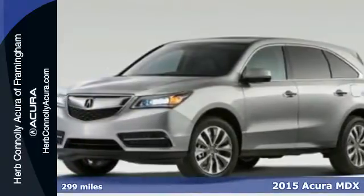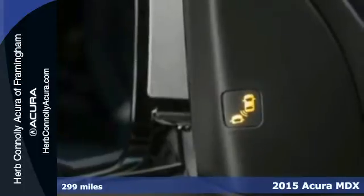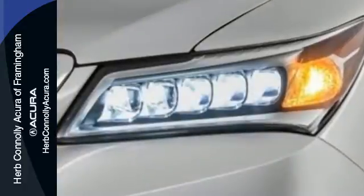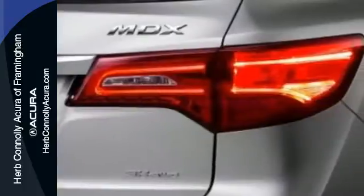It's a 2015 Acura MDX. Confidence is engineered in this MDX with a sculpted look, inspired performance, and intuitive technology. It's right in your comfort zone with Tri-Zone Climate Control. The push of a button on the key fob opens the power tailgate automatically.